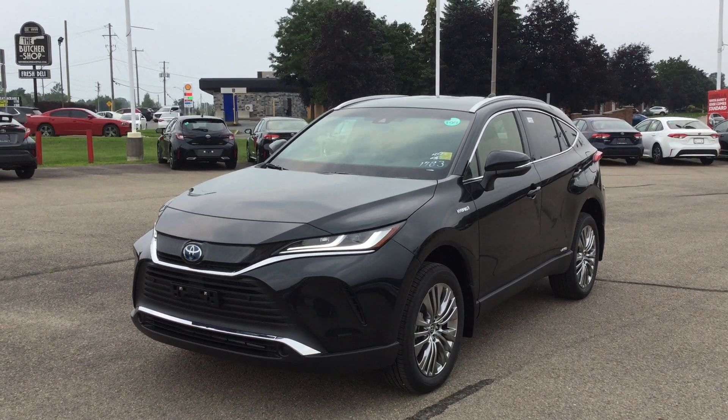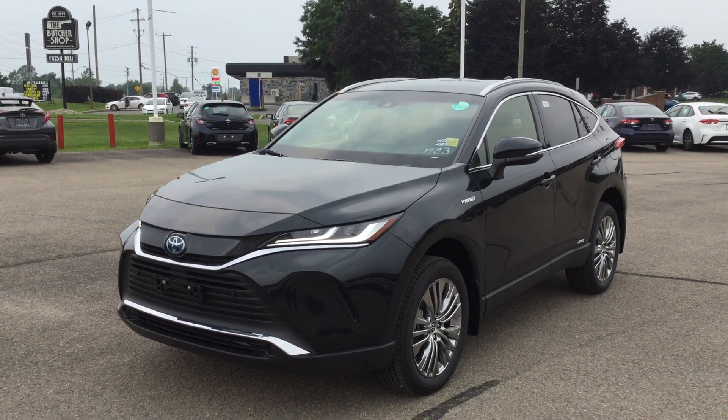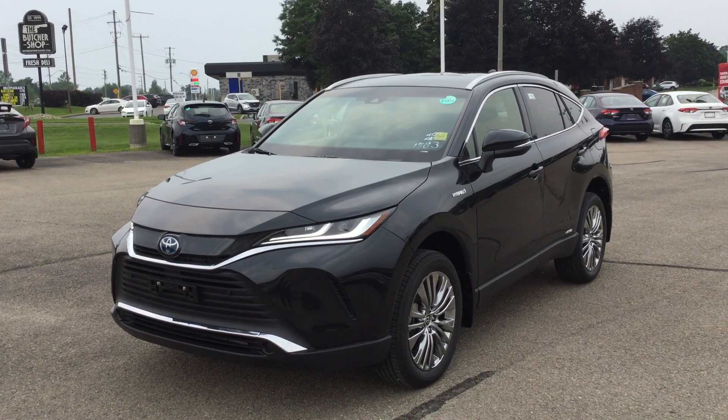Hey everyone, welcome to Thousand Islands Toyota located at 555 Stewart Boulevard in Brockville, Ontario. I'm Rachel and today I'm going to be showing you the 2021 Toyota Venza Hybrid XLE.